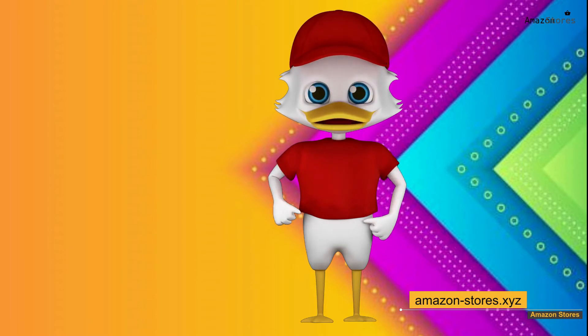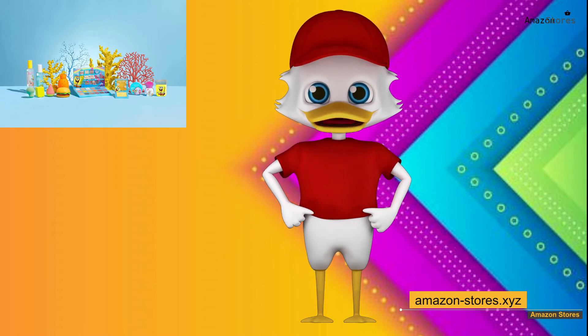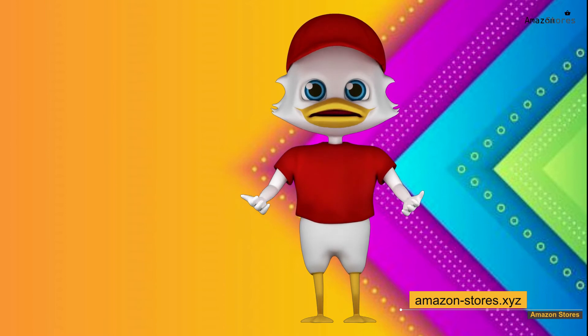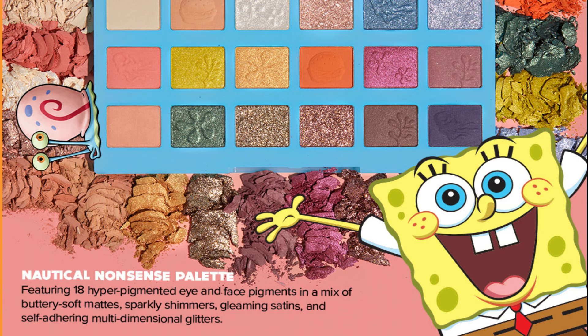So go ahead, get your feet wet and go wild with your imagination. This SpongeBob all-in-one makeup collection includes everything you need to be ready for any occasion. Explore the various makeup sponges, brushes, highlighters, and other cosmetics, all based on your favorite pineapple-dwelling sponge.